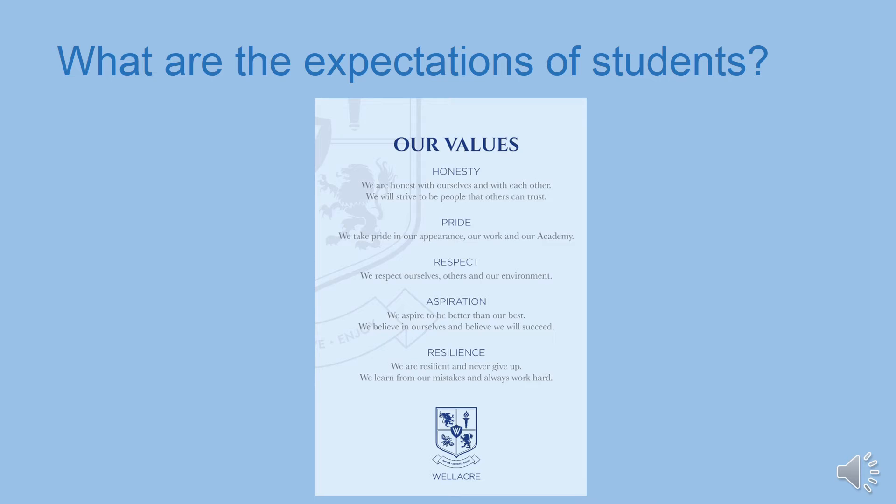The expectations we have of our students are very simple. We expect students to strive to meet our core values at all times: to be honest, have pride in themselves, their appearance and their work, be respectful to themselves, others and their environment, aspire to be the best they can be and believe they can succeed, be resilient and not give up when things become tough, and learn from their mistakes. Our reward system is based on these core values, and you will be rewarded when you demonstrate any of them. We want these values to become instilled in you during the five years you spend with us, as they will help you succeed in your future endeavours.